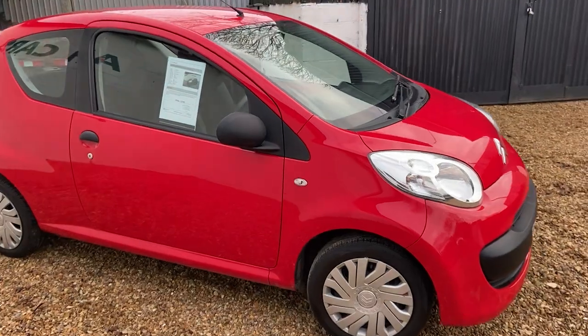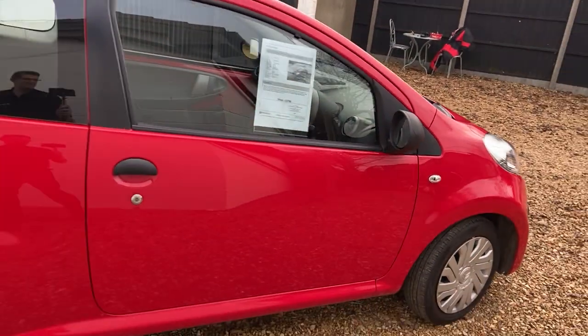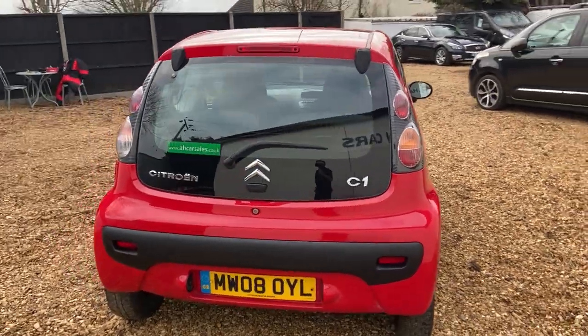It hasn't got air con, hasn't got central locking, hasn't got electric windows, so a very basic little car. But I say very, very clean — ideal, safe first little car. Low insurance, I believe it's 20 pound road tax, that's all — fantastic.